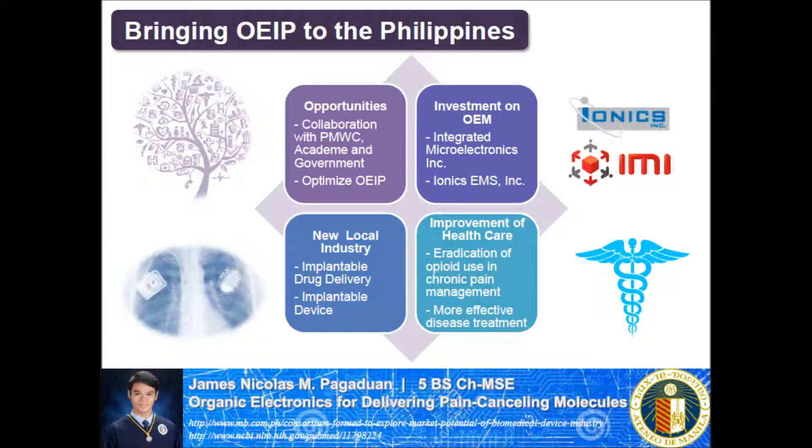Furthermore, there are Philippines-based companies such as IMI and Ionix EMS Inc., which are capable of mass-producing world-class biomedical devices. However, these companies are just OEM, or Original Equipment Manufacturers, which involve subcontracting work under a global equipment manufacturer that usually has its own brand and design, such as IBM. So we can start investing in this type of company, and who knows — maybe one day the Philippines can have its own fully functioning implantable drug delivery industry.